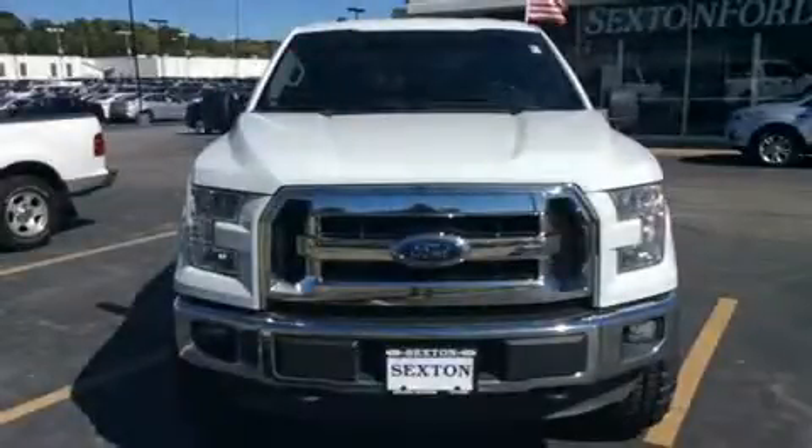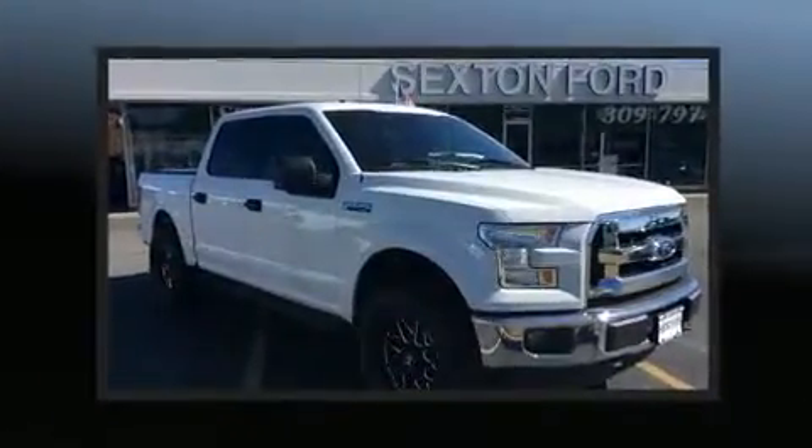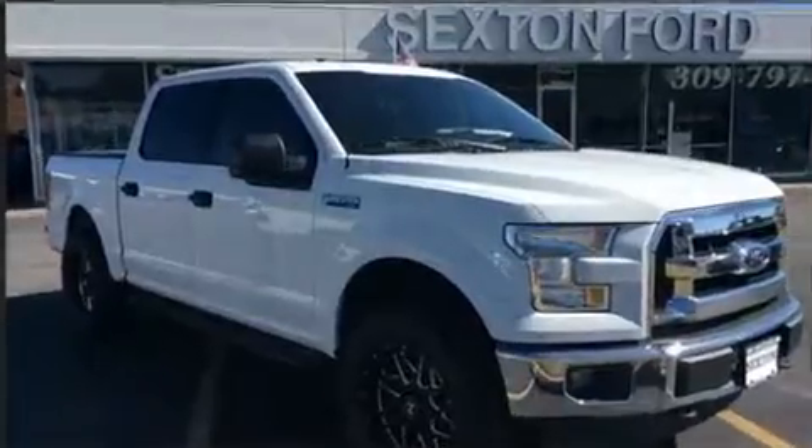Come test drive this 2015 Ford F-150. With fewer than 35,000 miles on the odometer, you can be confident that this pre-owned vehicle will provide you reliable transportation.